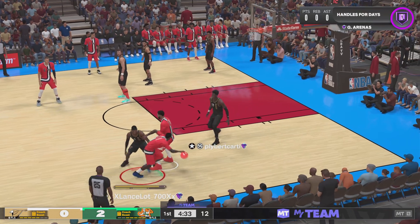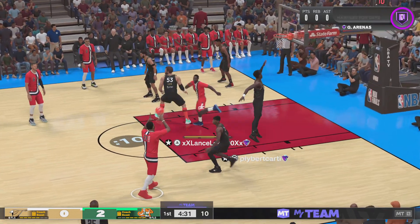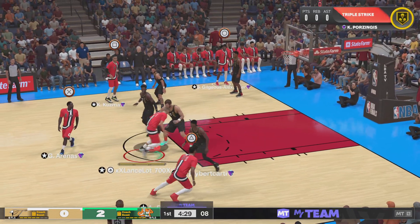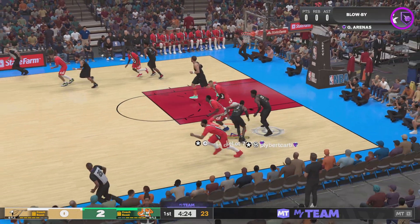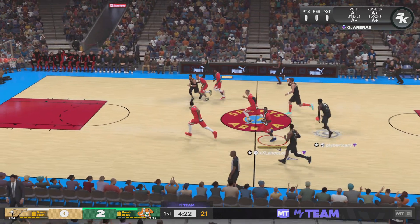Here's Arenas, Davis, a screen, Porzingis up top, here's Arenas, defended by Jackson, just five to shoot — and it's stolen by Gilgeous-Alexander!